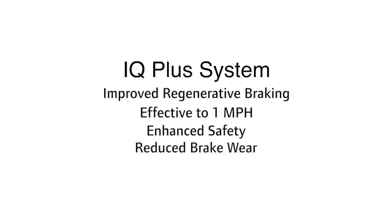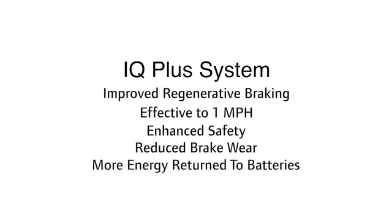The new electric vehicles will also feature the new IQ Plus system with improved regenerative braking. The regenerative brakes work all the way down to one mile per hour, which enhances safety, reduces brake wear, and puts more energy back into the battery.